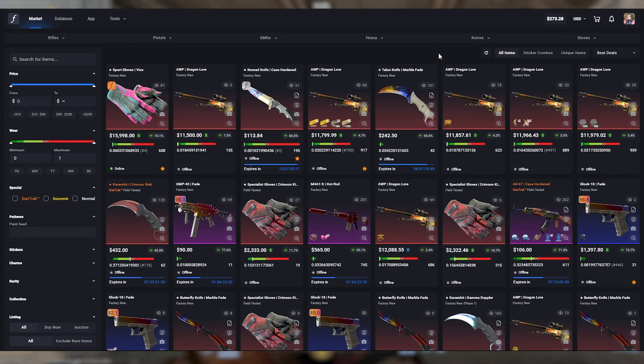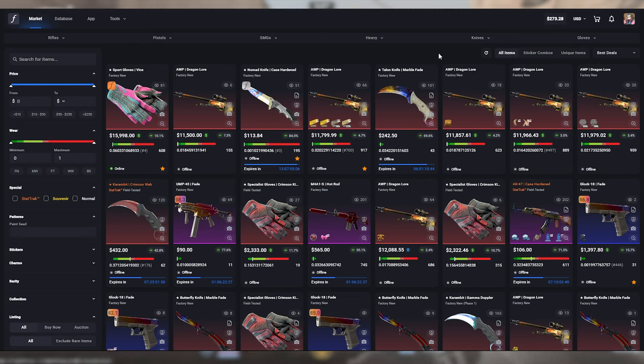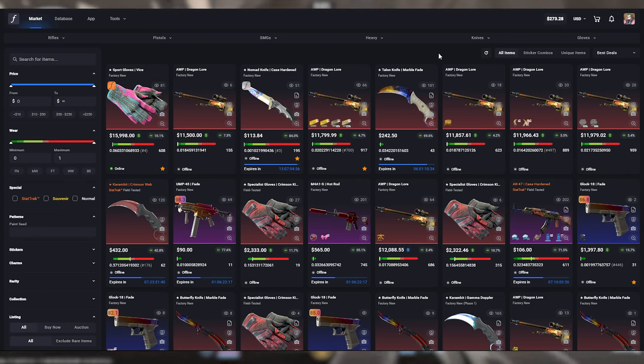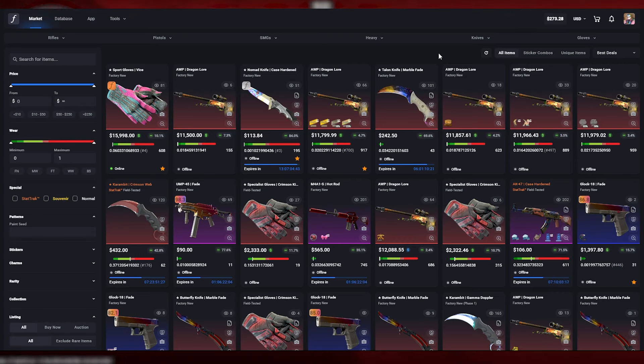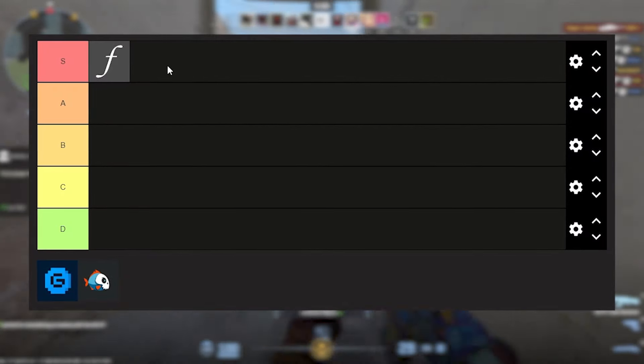The great thing about CSFloat is there is a 0% buying fee, and when you are selling there is only a 2% selling fee, which is actually one of the lowest out of all of the marketplaces I've ever seen and it seems like a fair fee. It is just always 2% no matter how expensive your item is — it doesn't scale up or scale down — and it's really easy to predict how much money is going to be taken from your sales due to fees.